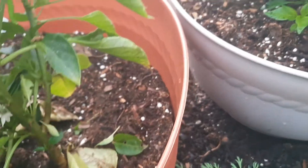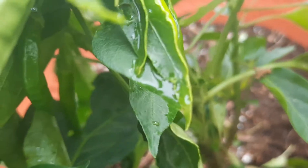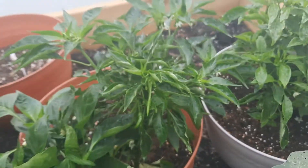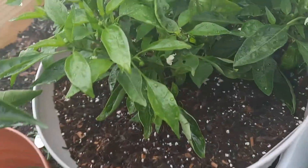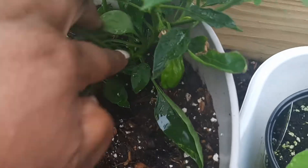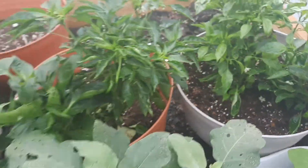These are cayenne — oh wait, that's not cayenne, that's a bell pepper mixed in with my cayenne peppers. You can see how those are long. Peppers like to hold hands, so you can plant a couple of them together — that's what I've done. And these are my shishito peppers. So this is my pepper bed.